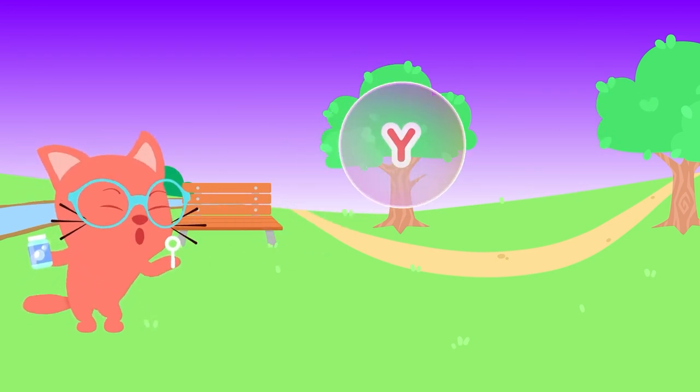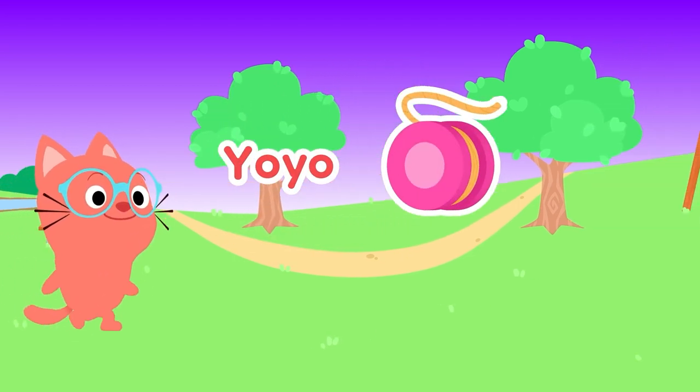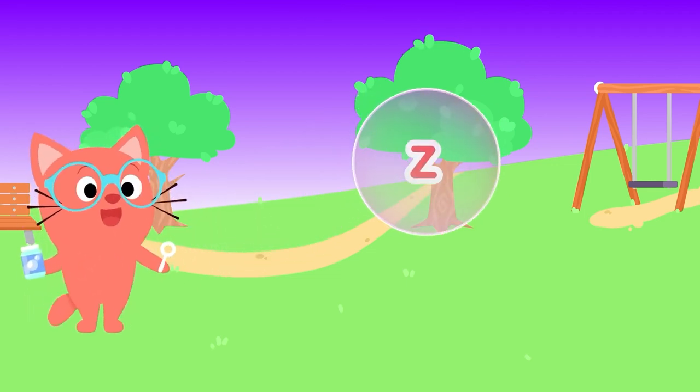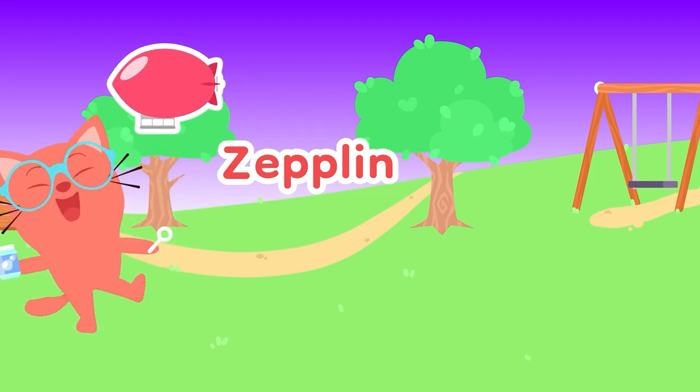Y, Y, Y is for... Yo-Yo! Bouncing up and down all the time. Z, Z, Z is for... Zeppelin! Taking off in the sky.